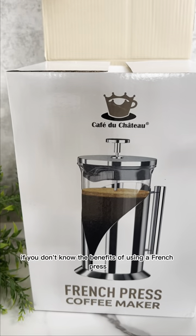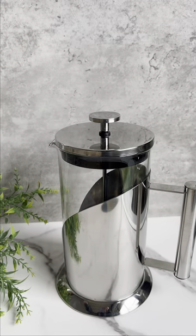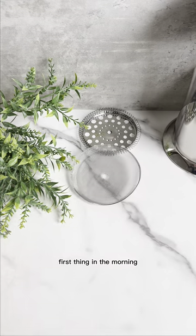If you don't know the benefits of using a French press over traditional paper filters, this video is for you. A French press makes all the difference when it comes to the taste of your favorite brew first thing in the morning.